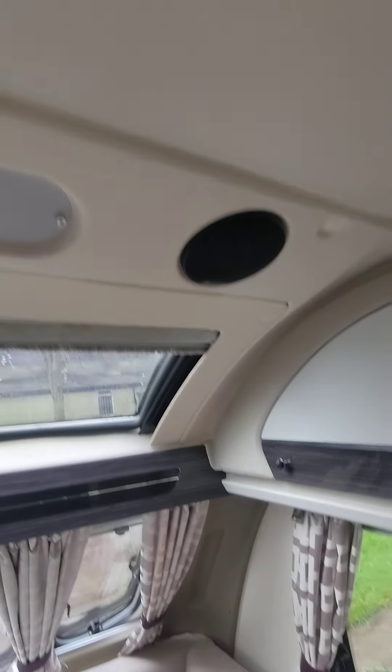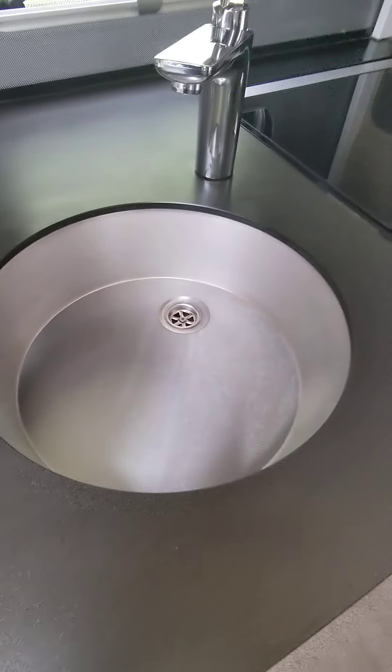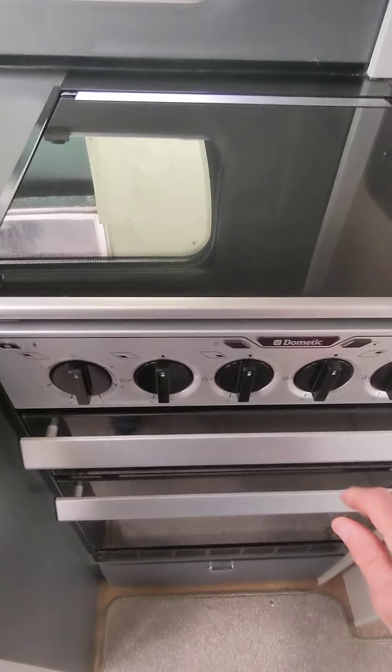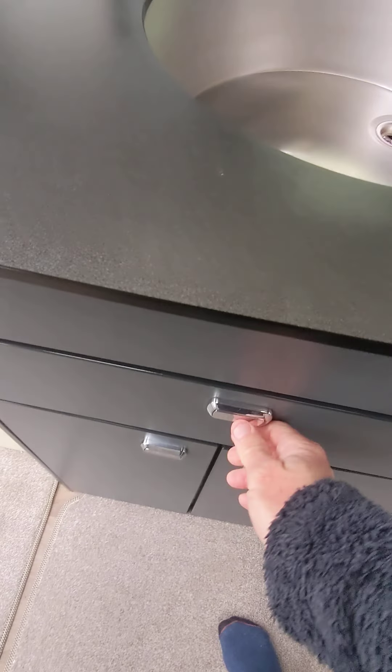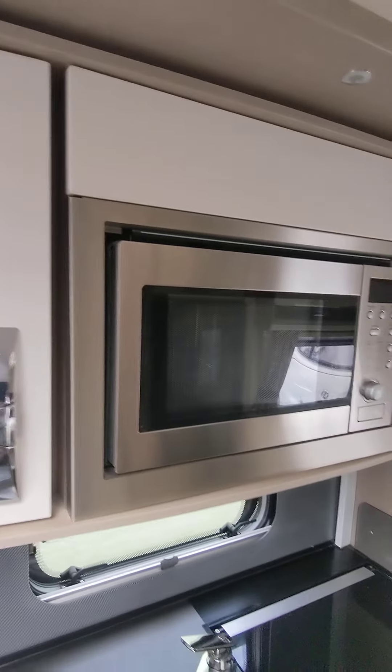Speakers, CD radio, LED lights all over. Lovely black worktop, stainless steel sink. There's your three gas hobs and one electric hob, and a Dometic oven - nice size, plenty of size. All as new all around, plenty of cupboards. Got the microwave and two corner cupboards as well.